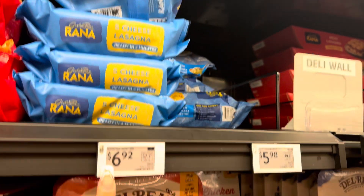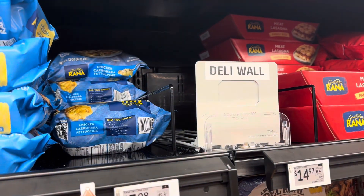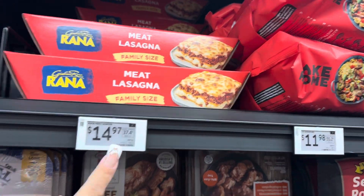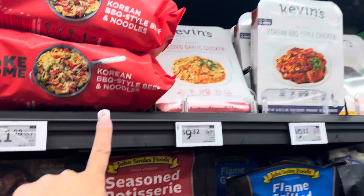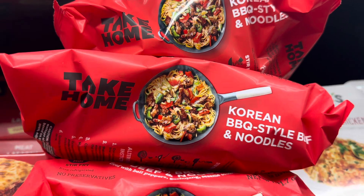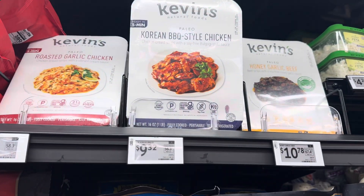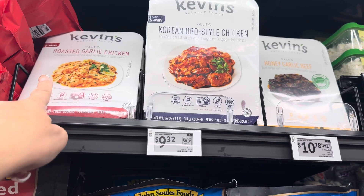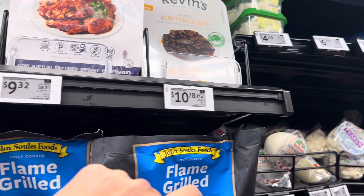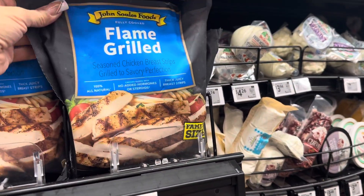Here is a five-cheese lasagna ready in four minutes for $6.92. They also have chicken carbonara fettuccine and a ready-made lasagna for $14.97. Korean barbecue beef and noodles looks delicious in the picture at $11.98. Kevin's Natural Foods has roasted garlic chicken, Korean barbecue-style chicken, and honey garlic beef — the honey garlic beef is $10.78, and the other two are $9.32.